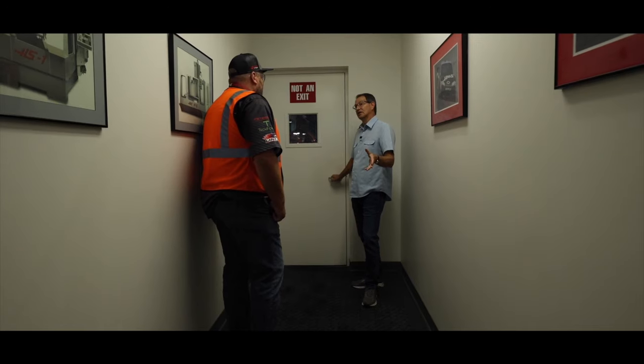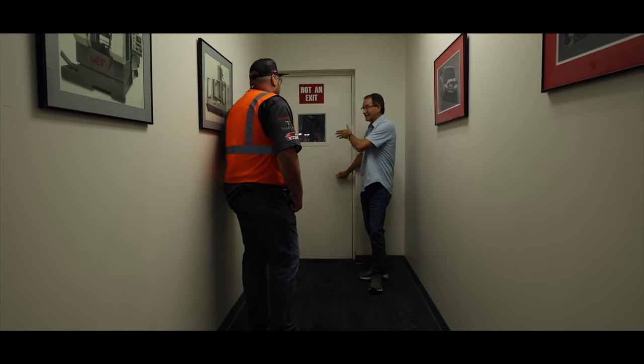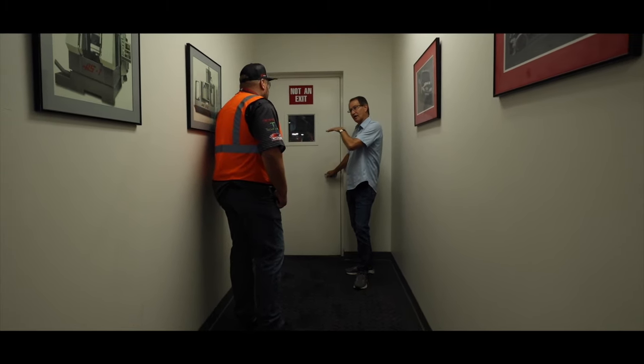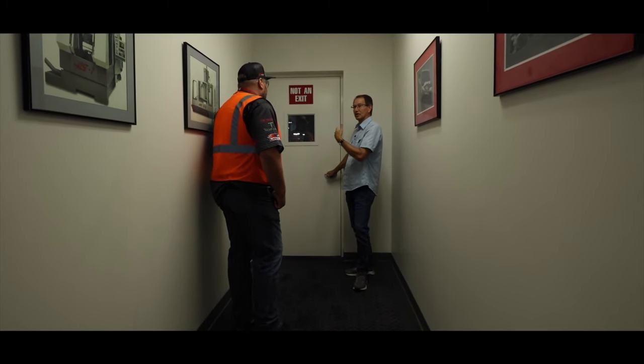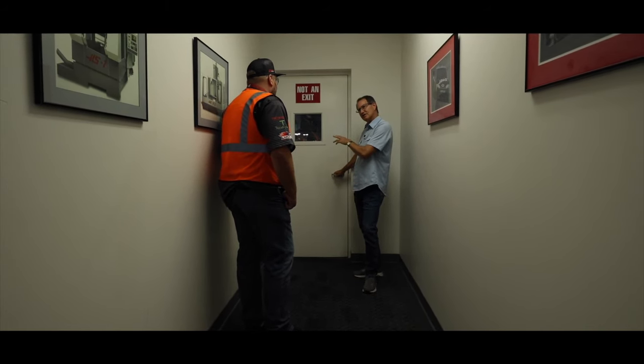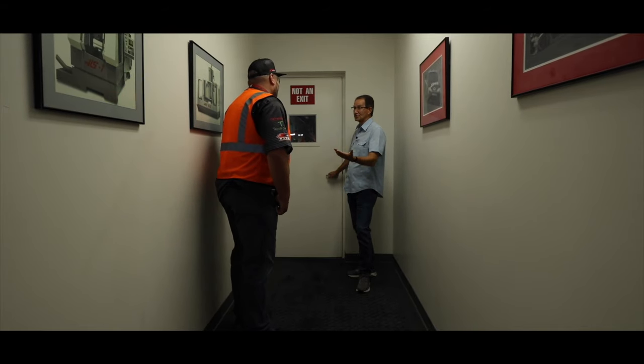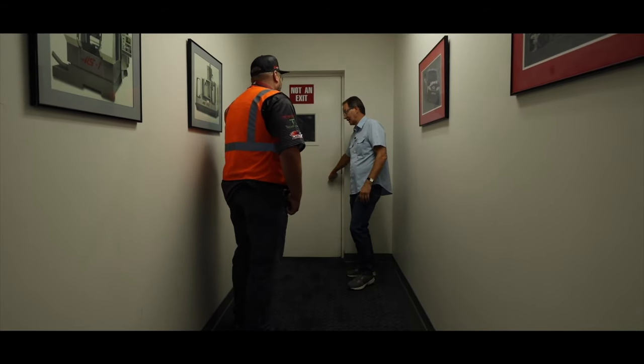This is a 420,000 square foot building — half of it is machine shop, half of it is assembly. We're on the second level on a catwalk, which will give us a good bird's-eye view of everything we do here. It'll be a little noisier, but if you have any questions let me know.